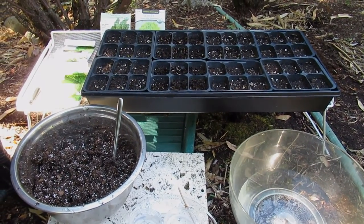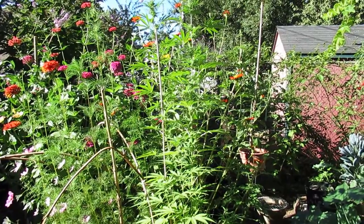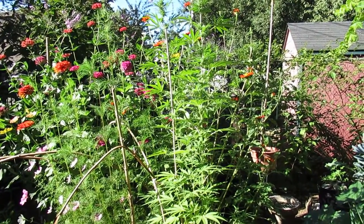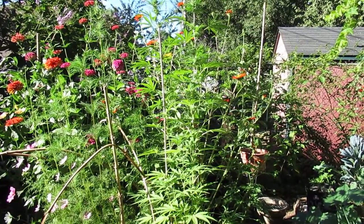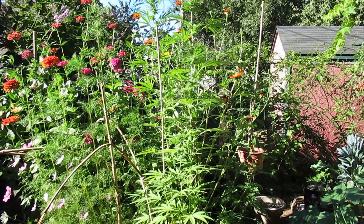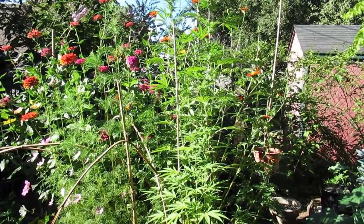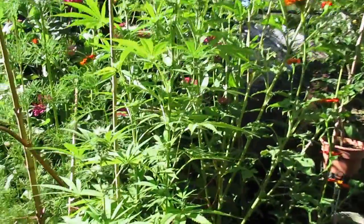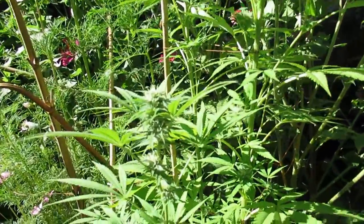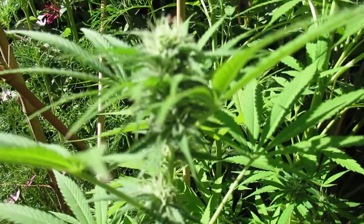That was my stomach growling — time to go have breakfast! Okay, it's later in the day. I had a delicious tomato, basil, and onion omelet from ingredients from the garden, which was really awesome. The sun is hitting garden bed number two now and it's a good time to document all the plants. I'll just go straight in here to the cannabis, which is budding up quite nicely.